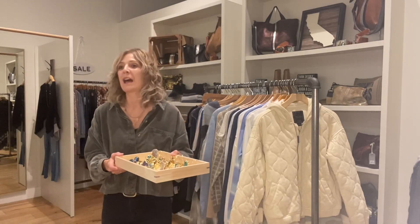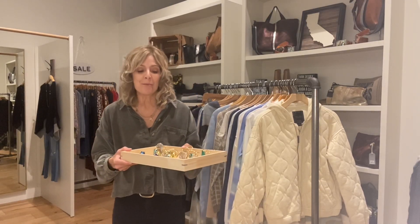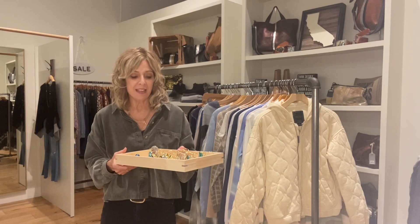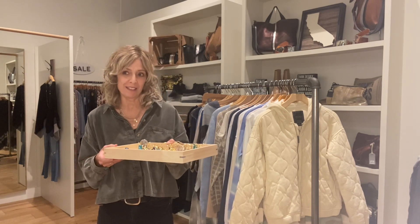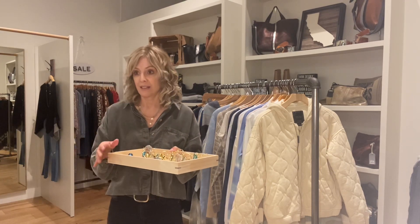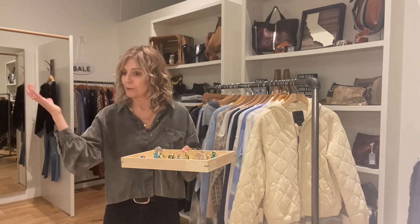Happy New Year everybody! This week at Bella I wanted to show you a bunch of new arrivals. I just got finished this afternoon spending time with Leslie Francesca, who's one of my favorite East Bay designers — actually just a favorite California designer overall.